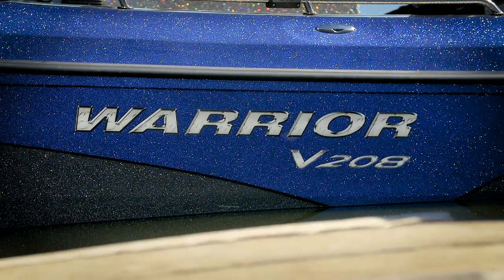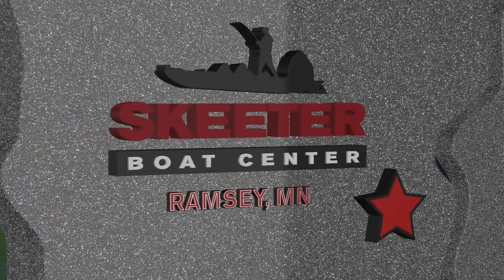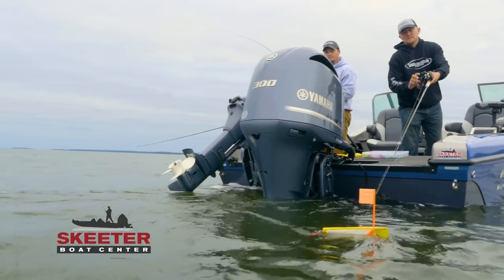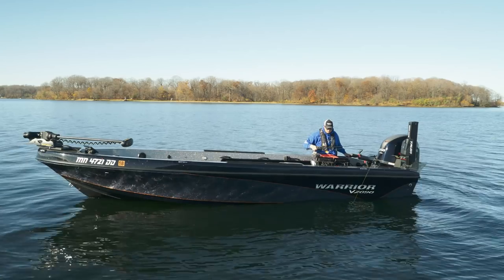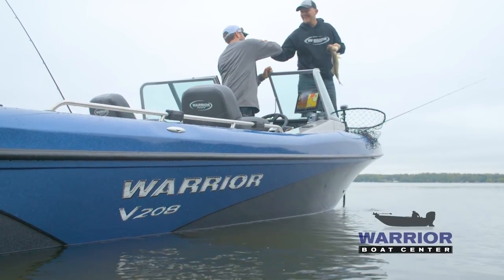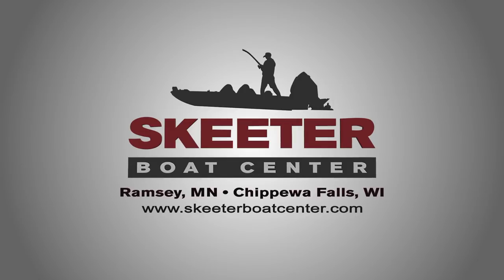With dealerships located in Ramsey, Minnesota and Chippewa Falls, Wisconsin, Skeeter Boat Center carries more Warrior Boat models in stock than any other Warrior Boat dealer. You'll receive the same attention to detail and service after the sale that made Skeeter Boat Center the number one Skeeter dealer by volume in the Midwest. For the best selection of fiberglass fishing boats and unmatched service, visit skeeterboatcenter.com.